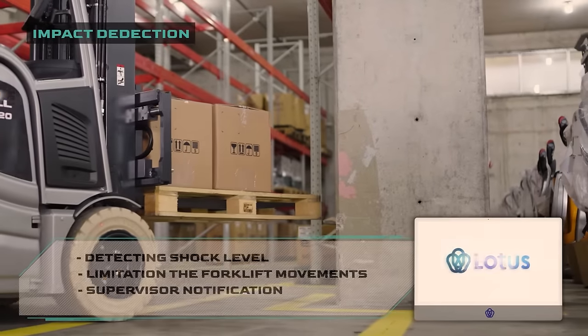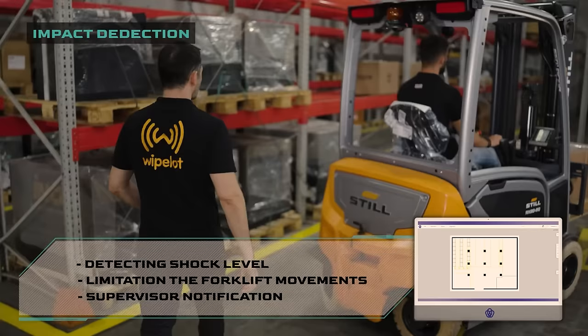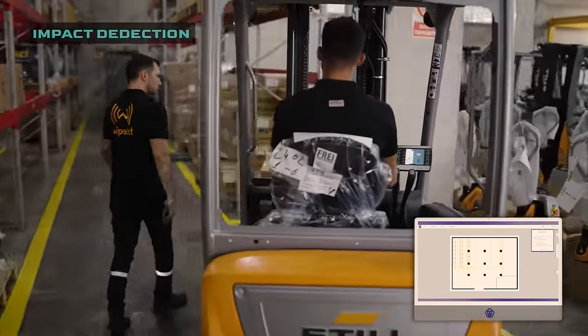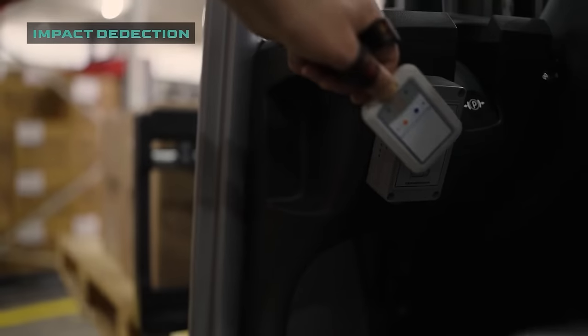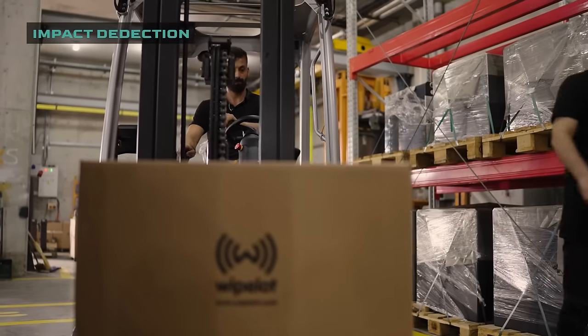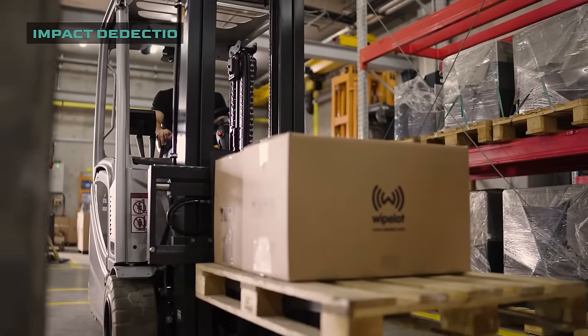Trucks and their attachments are made to withstand harsh conditions and impacts. However, some accidents may be large enough to threaten operational safety and occupational health. SafeZone's bump detection system, in the event of a possible collision, prioritizes work safety and restricts the movements of the forklift until permitted by an authorized supervisor.